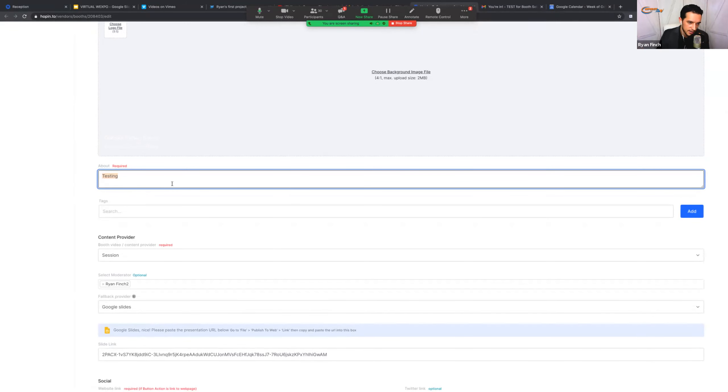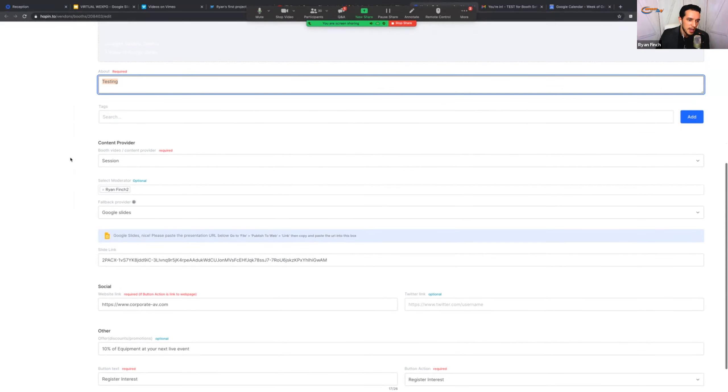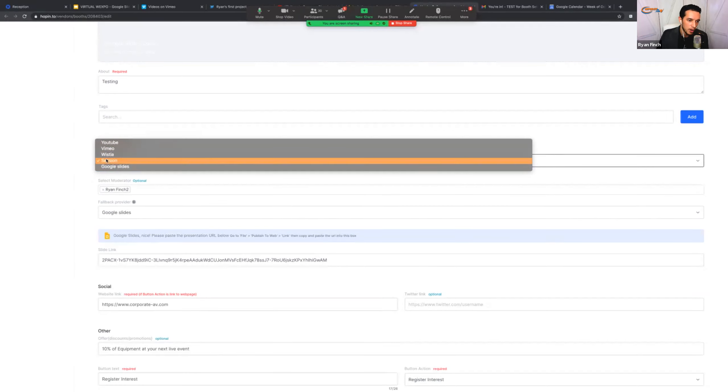Feel free to customize all of this as needed. There's an about section where you get a chance to say what your group is about — all of this is customizable. There are tags, but don't worry too much about that right now — it's not something we're going to need. And then we get to what is really the most important part, which I'll spend a little more time on this time around.